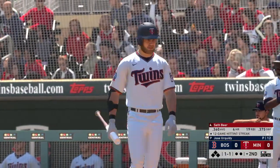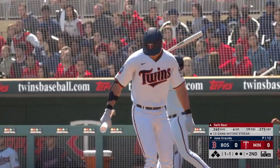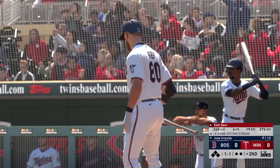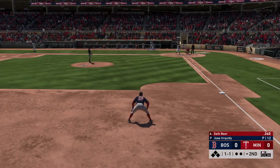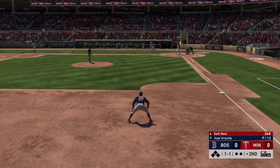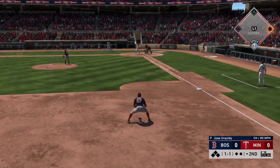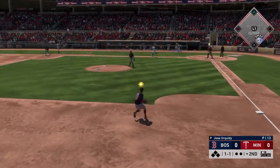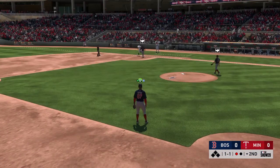Now the number four Minnesota hitter, Seth Beer. He had a couple of hits in that ball game last night. The 1-1 pitch — hit softly on the ground to third. And that's out number one.